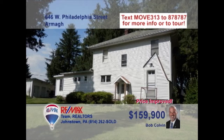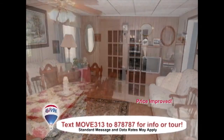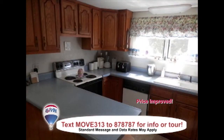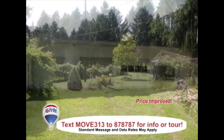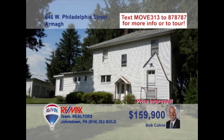Bob Colvin, listing leader for the Bob Colvin team, presents this beauty on Philadelphia Street in Armagh. Enjoy conversations with friends in the carpeted living room. Step through the pretty French doors into the dining room. Oak cabinets and plenty of counter space are ready in the kitchen. In addition to the over three-acre lot, this four-bedroom home also includes two detached garages for parking and storage. Contact the Bob Colvin team for more.